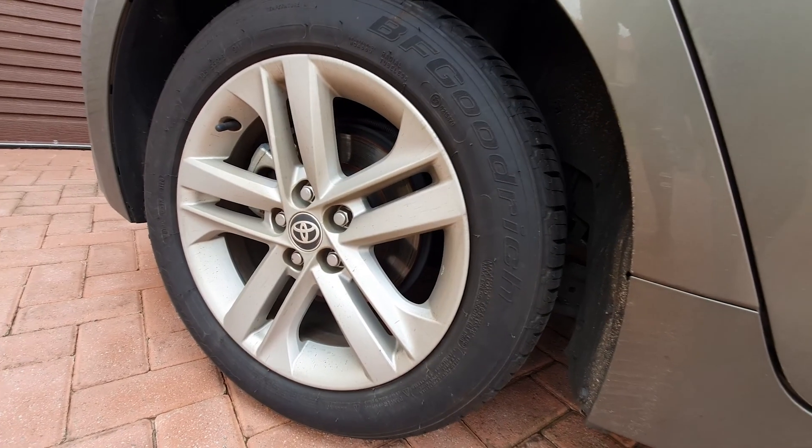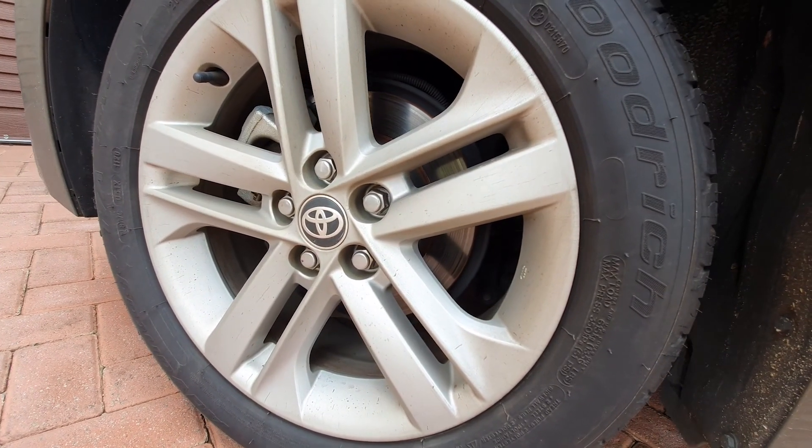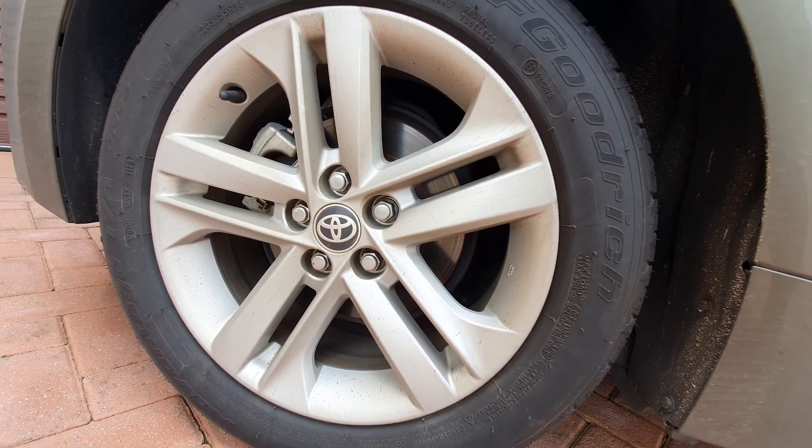Moving on to the wheels — as you can see, really dirty. I'm not going to use any of the other products, I'm just going to use the foam shampoo.